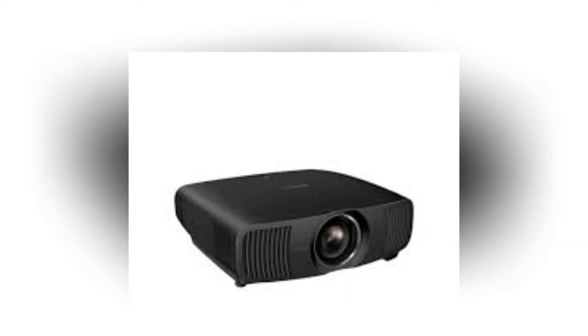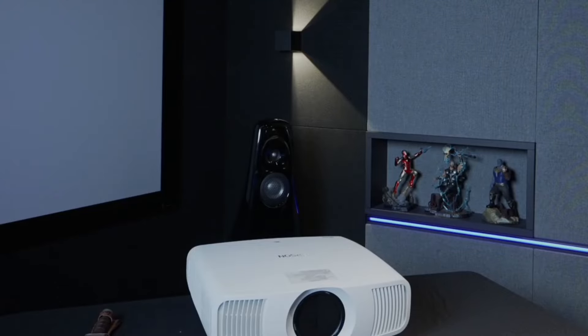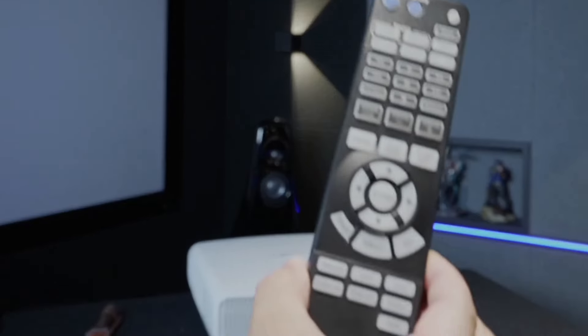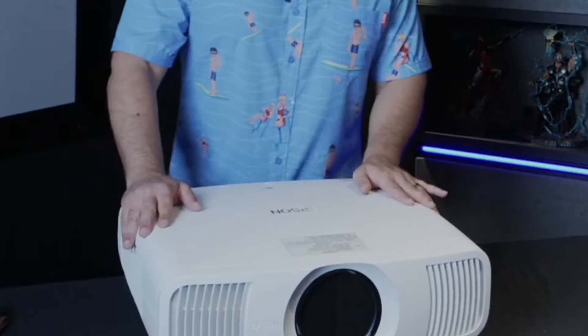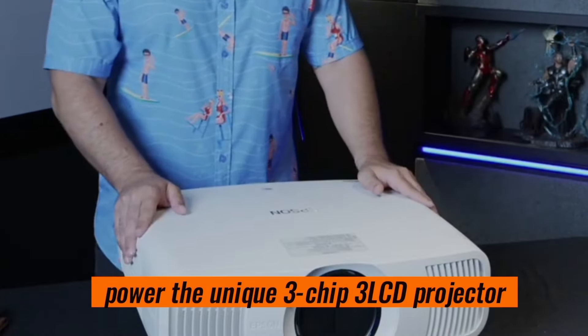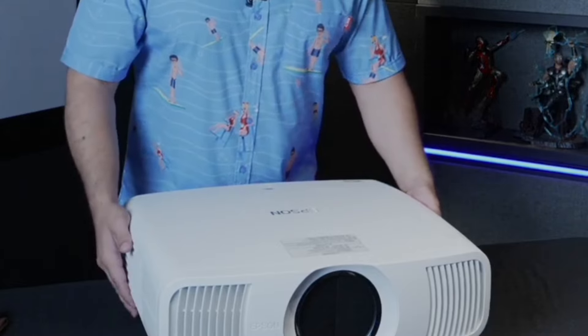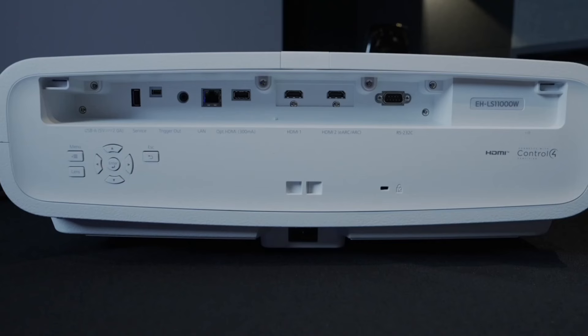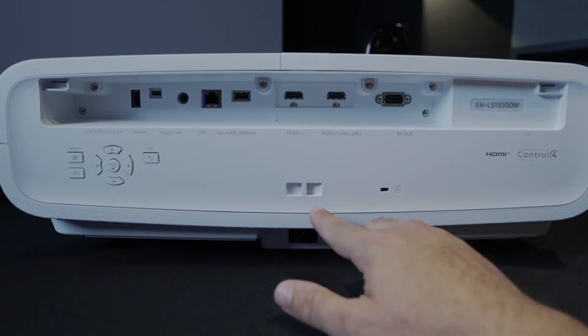The Epson Picture Processor handles real-time color, contrast, HDR, frame interpolation, and resolution enhancement — it's like having a mini-cinema right in your living room. The laser array light source is another highlight: true multi-array laser diodes power the unique 3-chip 3LCD projector engine for incredible brightness, black contrast, and color accuracy. With an impressive 2,500 lumens of color and white brightness, you'll get an exceptional picture in virtually any environment.